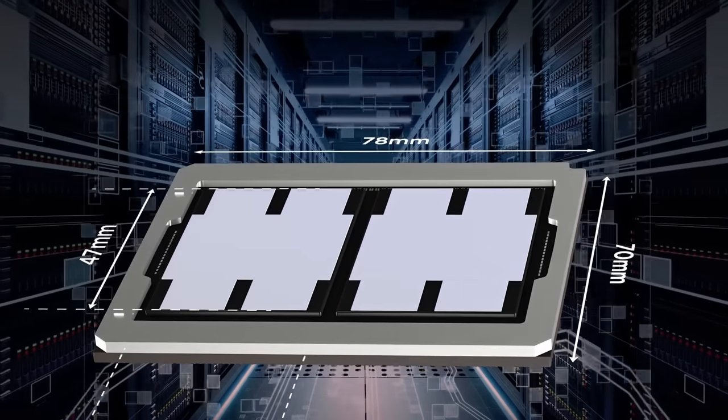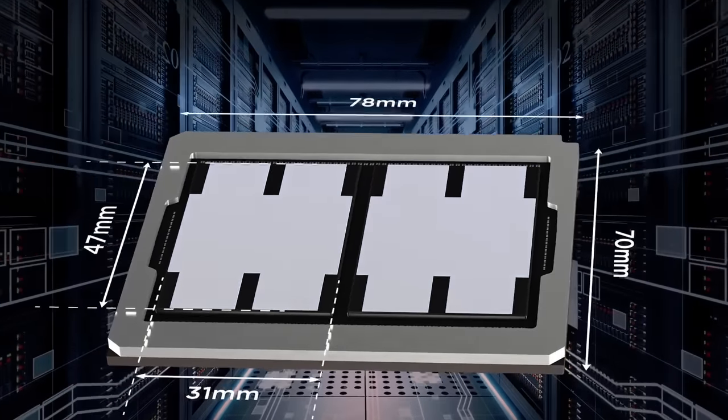And while I wouldn't be completely surprised to see a bridge interconnect used for Zen 6, there's one more technology that I personally consider to be the most likely contender for AMD's next-gen chiplet design.